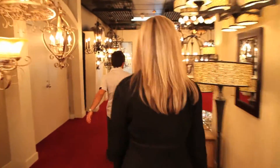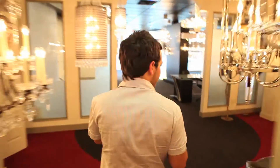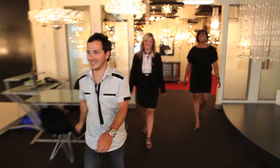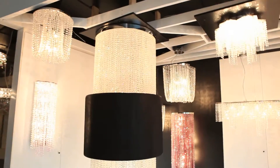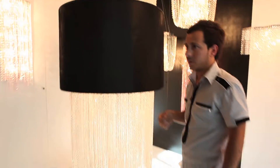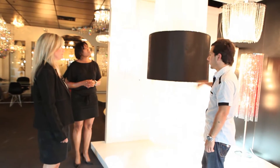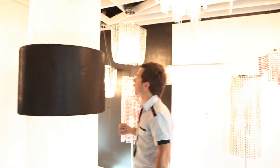We're going to close off with two giant fixtures in the showroom. The first is the Harmony — it's more of a project piece, for hotels and condominium lobbies. We can customize the size, length, color, and shade. Very cool piece.